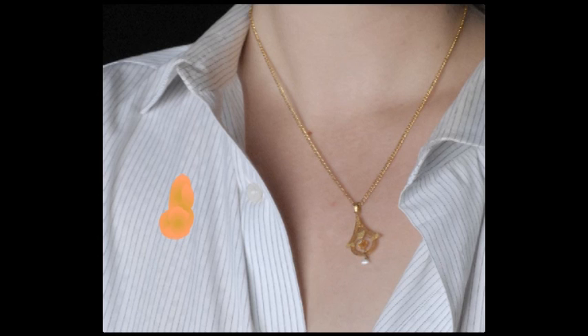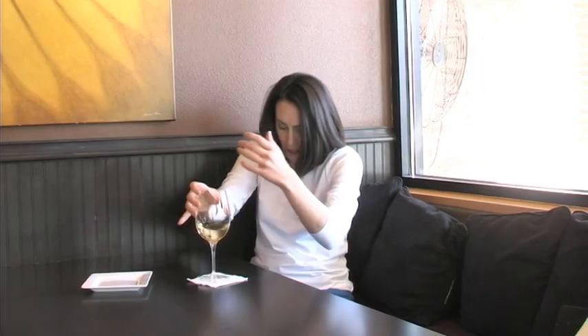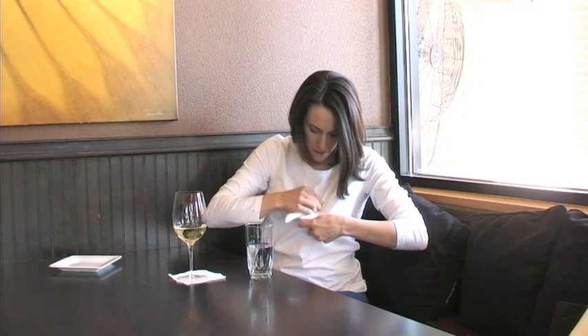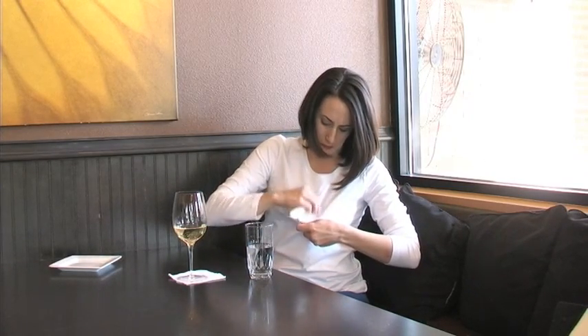So when we expose the shirt to heat during the pressing process, it turns those oxidized fibers brown. The longer the stain went before being treated, the darker the stain will be. So how do you beat the culprit before it ruins your shirt? Treat the stain immediately and then get the garment to a dry cleaner as soon as possible before the stain starts oxidizing too much.